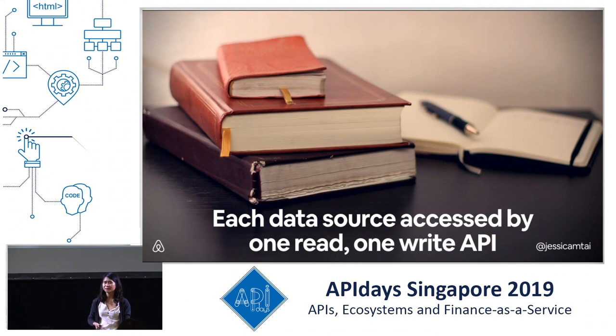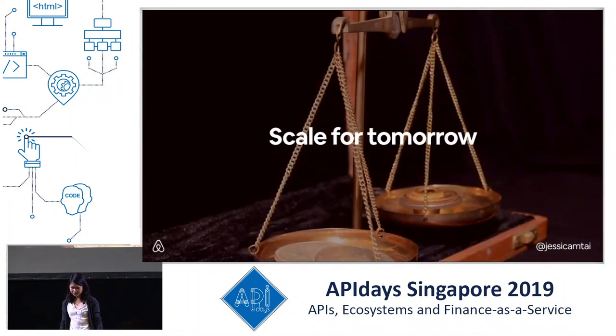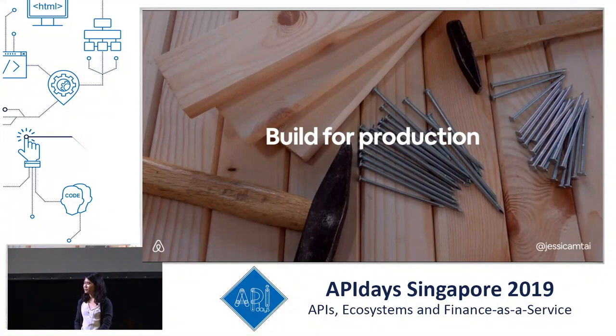Services should own both reads and writes, with single APIs accessing them. This means data is not shared amongst various services, which is better for data consistency and encapsulation. Another design principle is scaling for tomorrow — our APIs should anticipate 5X growth and extensibility of use cases, but we're not designing for 20X use cases too far into the future. We want to avoid over-engineering our services while making them flexible enough to withstand upcoming use cases. Another principle is building for production: it may be tempting to cut corners for internal-only or prototype APIs, but each service and API must be built to production standards with proper alerting, observability, security, and reliability measures.